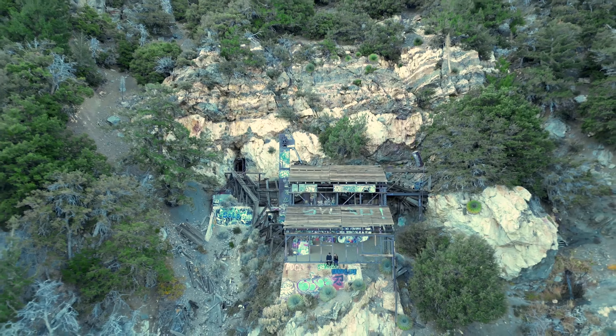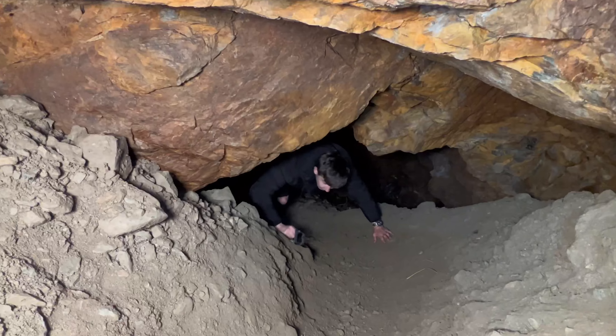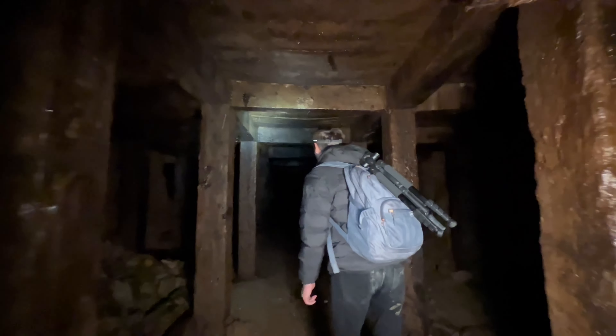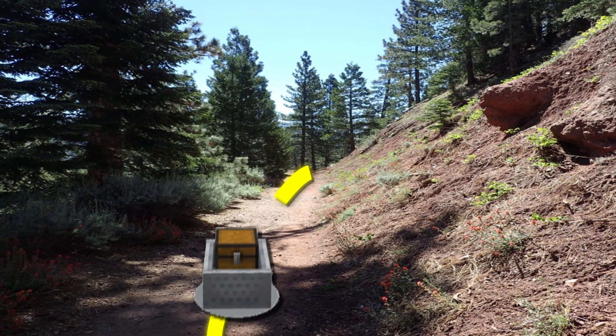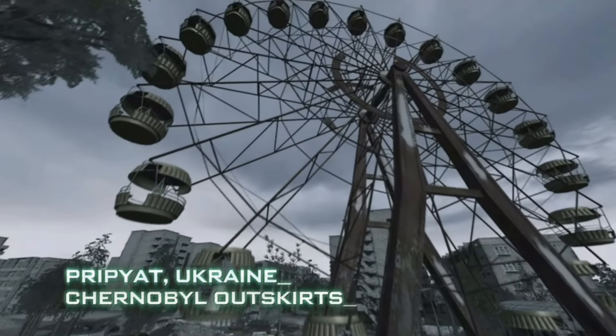We just hiked into the middle of the woods for this abandoned gold mine, and for the next 24 hours Aiden and I are going to attempt to survive here. At one point this mine produced around 10 million dollars worth of gold. Now it's a ghost town.